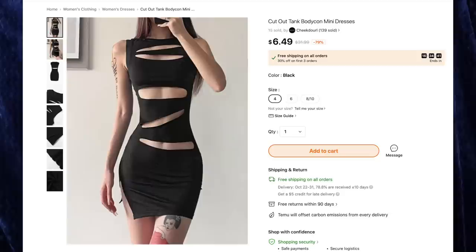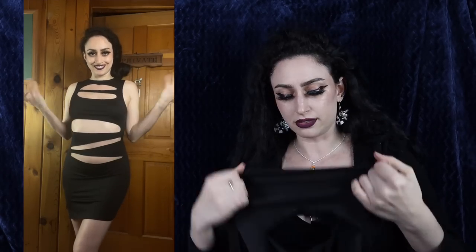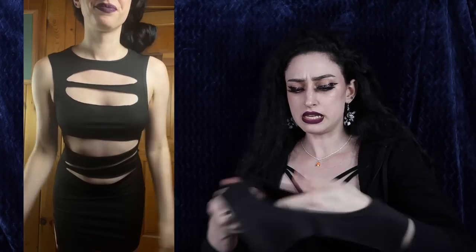Next up we have the cutout tank bodycon mini dress for $6.49 — I got size four. I was a little worried it would show everything, but as you can see everything is covered. This is a very stretchy dress with lots of rips and tears — there's not much to it, but that makes it very sexy. You could pretty much wear this either way, backwards or forwards, depending on your mood. I like the stretchy fabric and the strategically placed openings, though this is definitely a summer dress, not a winter one.